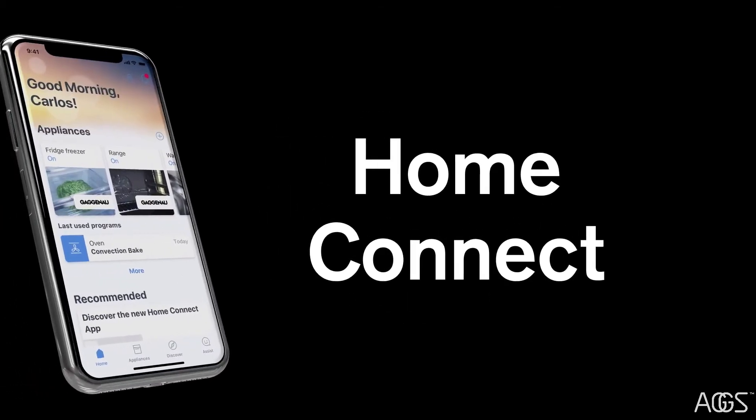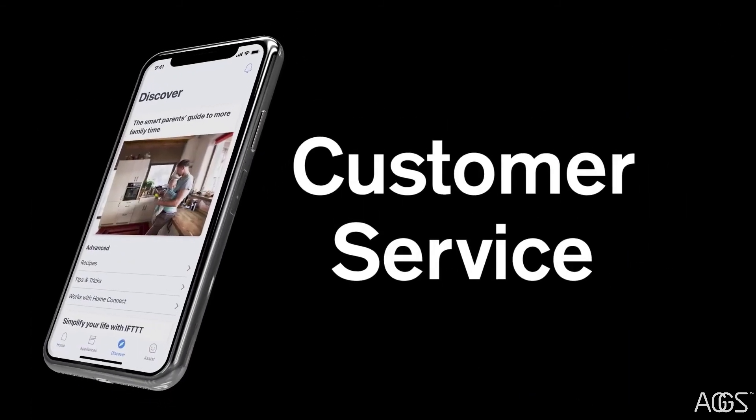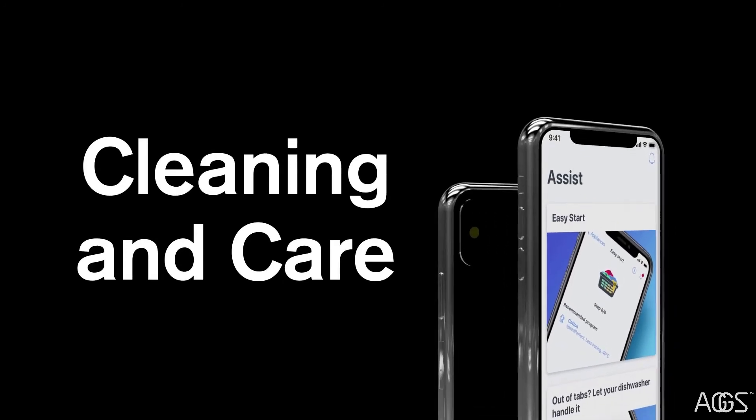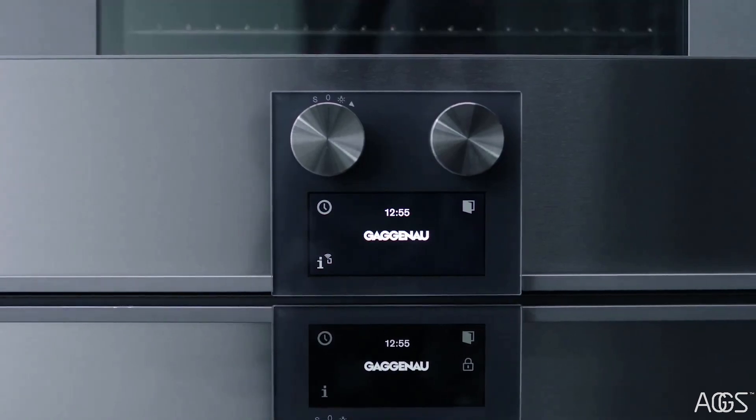Keep the kitchen at the heart of your home with Home Connect, where you can easily access user manuals, adjust your appliance settings and communicate with customer service. It also includes tips on cleaning and care, as well as a large selection of recipes. The 400 series combi steam oven — the difference is Gaggenau.